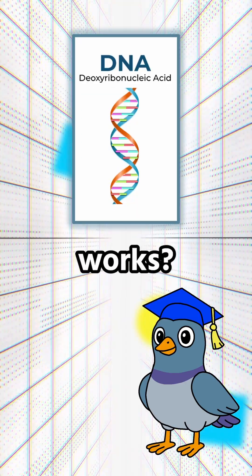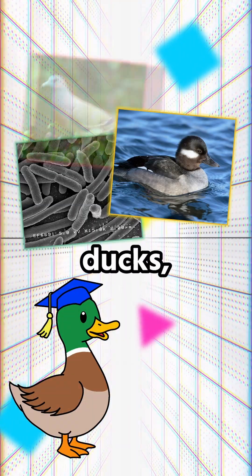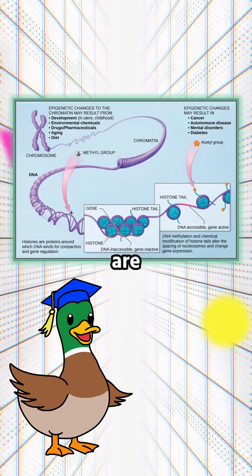Can you explain how DNA actually works? Sure thing! DNA is the genetic material of all living organisms, from single-celled bacteria to ducks, pigeons, and humans. Think of DNA as an instruction manual — it stores the information that regulates cell function by determining which genes are expressed.